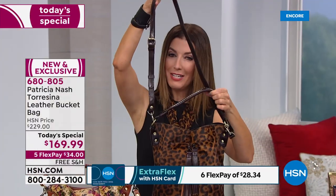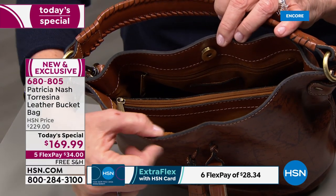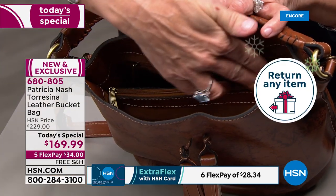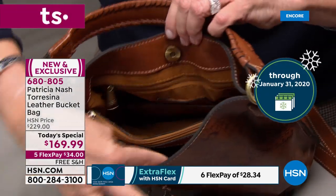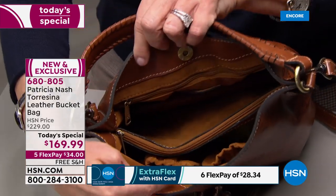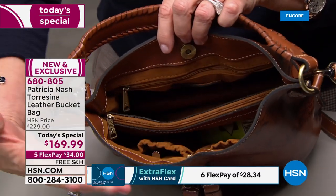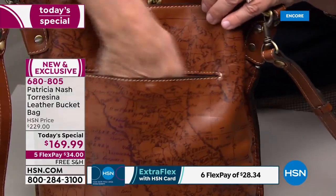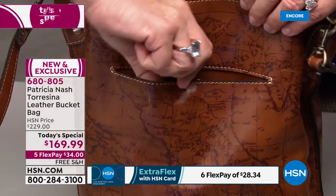You get two straps — lots of options — and the organization is exceptional. The center compartment zips all the way down to the bottom of the bag. On one side you've got a zip pocket all the way across the back. In the front there are two elastic pockets — a signature piece of all Patricia Nash bags. On the back there's a great mag snap pocket with a good leather collar.